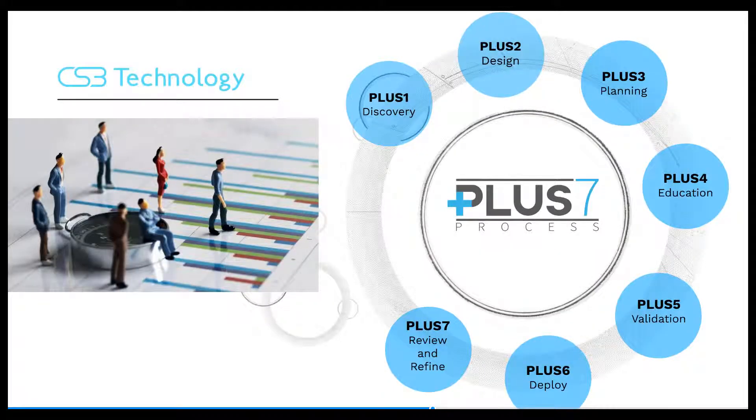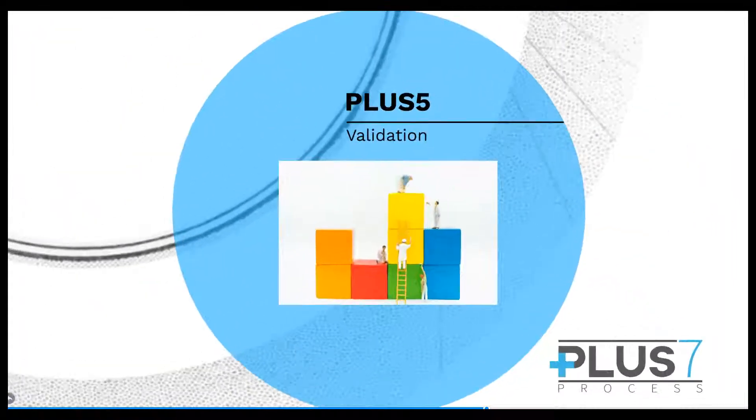Plus five: validation. Before we make any assumptions about operations, we develop a working model for workflows to test the new processes using our clients' data.